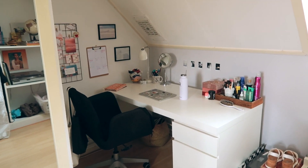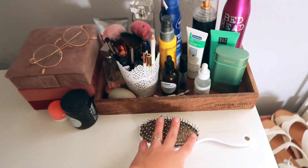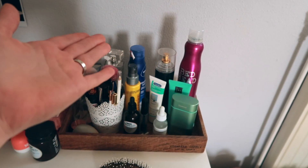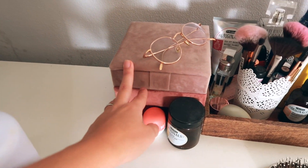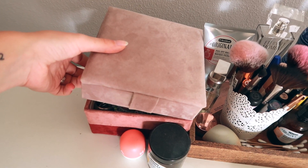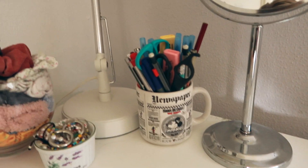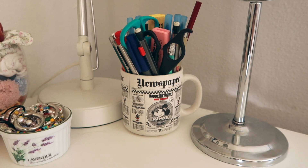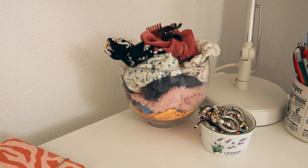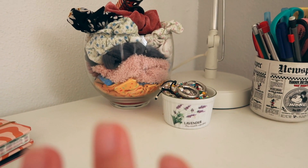Over here we have my little desk area — it's always kind of a mess but I really tried to clean it up for this video. Here we have my brush, some makeup, deodorant, skincare, hair stuff, perfume — everything is here. This is my jewelry box, which is so pretty, from a Dutch store. It has multiple layers that you can take off. We have a beautiful mirror. This is where I put my pens, which is actually just an old mug. Then my bowl with scrunchies — it's getting a little too full.